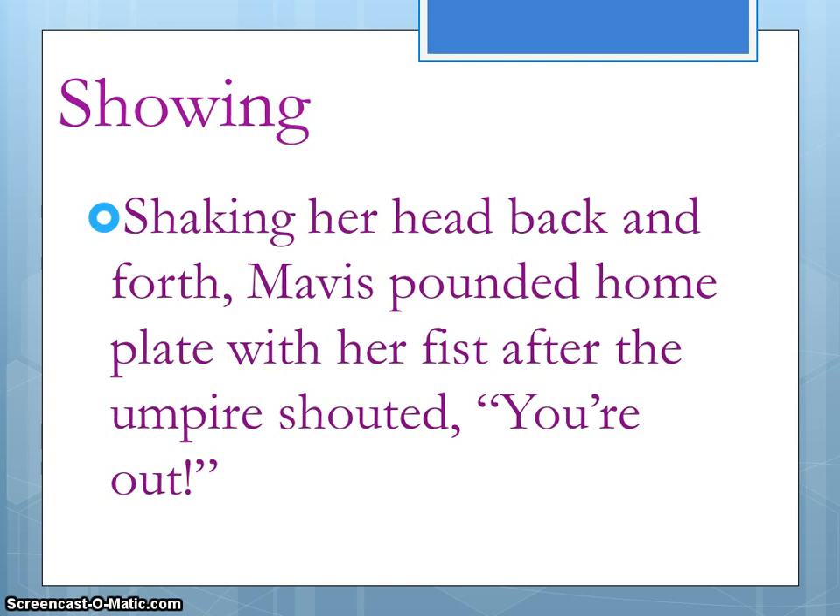Remember, you don't always have to write a whole paragraph to show instead of tell — this is still one sentence. But look at how much more visual this sentence is: 'Shaking her head back and forth, Mavis pounded home plate with her fist after the umpire shouted, "You're out!"'